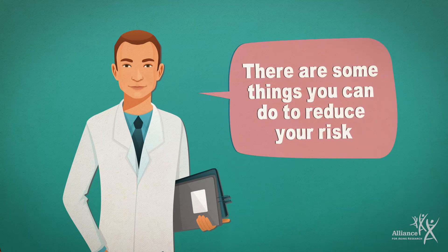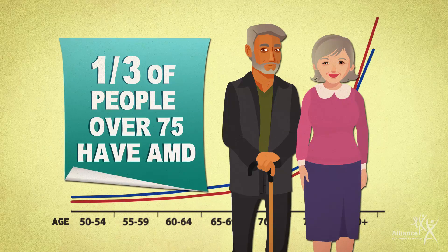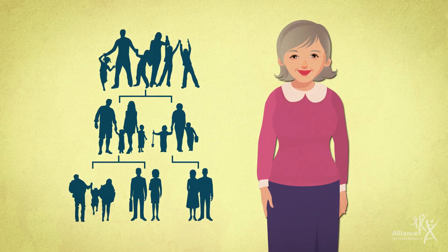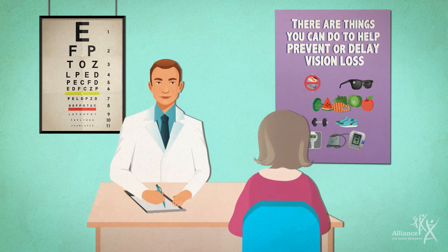So what can you do to reduce your risk of AMD? The disease is more common with age, and people over 60 have the highest risk. People with a family history of AMD and who are Caucasian also have a higher risk. While you can't change your age or your family tree, there are things you can do to prevent or delay vision loss.